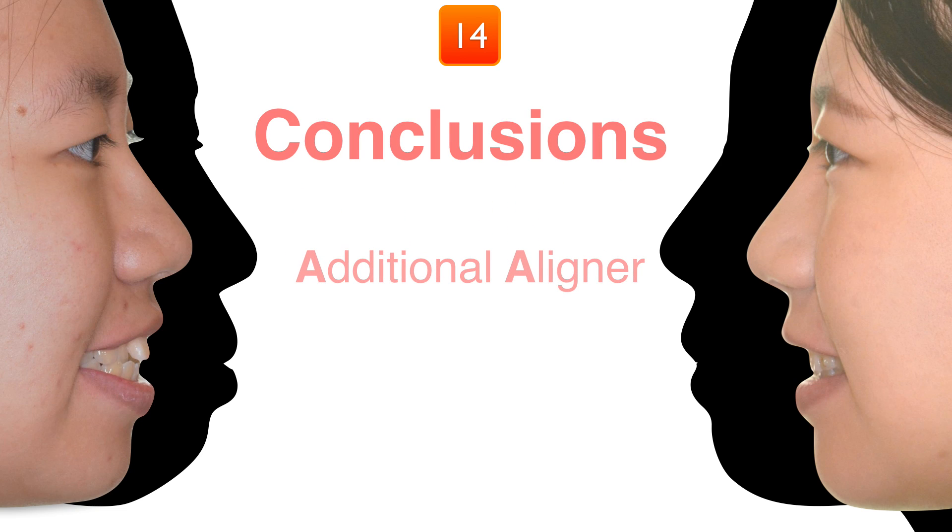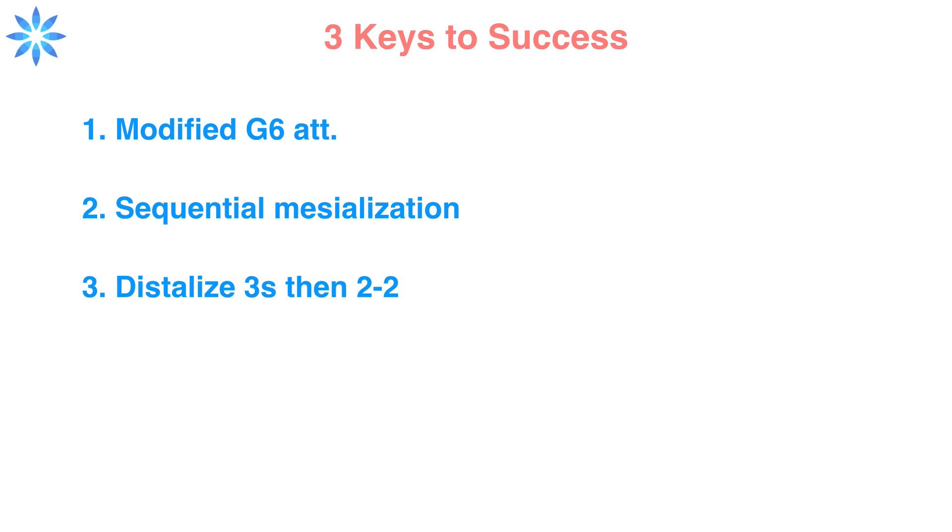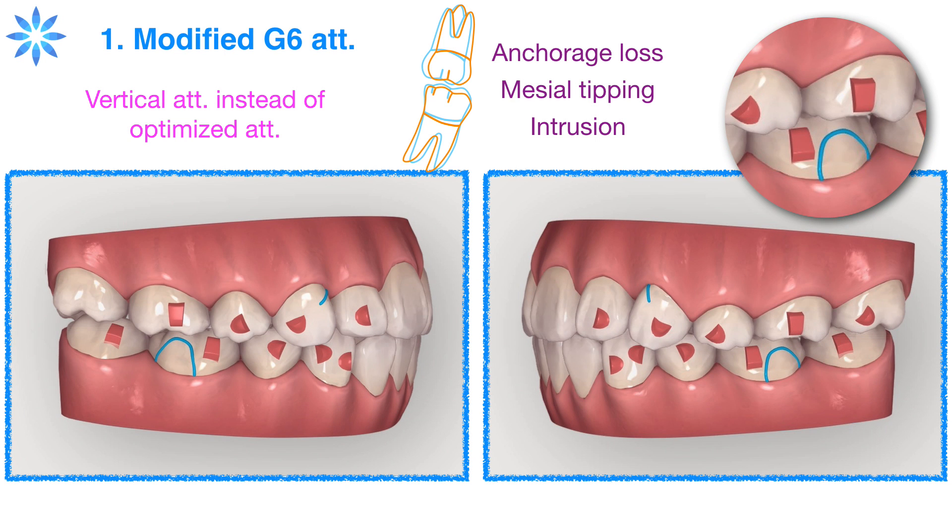The patient was very happy with the current result after only 14 months of treatment. From the doctor's view, there were no severe side effects, which are often noticed in many four premolar extraction cases. There were three keys to the first stage success. The first is Modified G6 attachment design — we placed vertical attachments instead of optimized attachments on the first molars. The vertical attachments provide better anchorage control and prevent severe mesial tipping and intrusion.